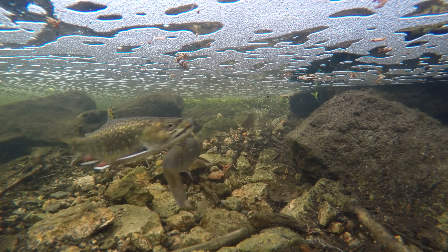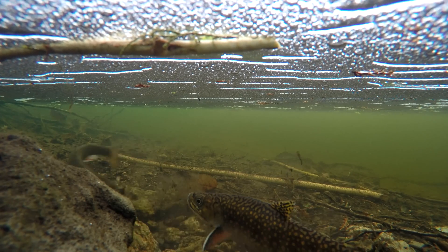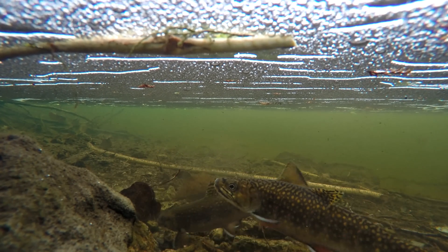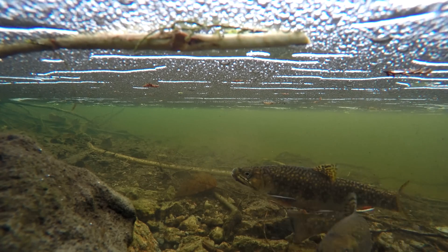The debris that is turned up is carried downstream by the current. The female will check the depth and thus suitability of the nest by lowering herself to the river substrate. She will test it by keeping her pelvic, anal, and caudal fins stiff to see if they touch the bottom.